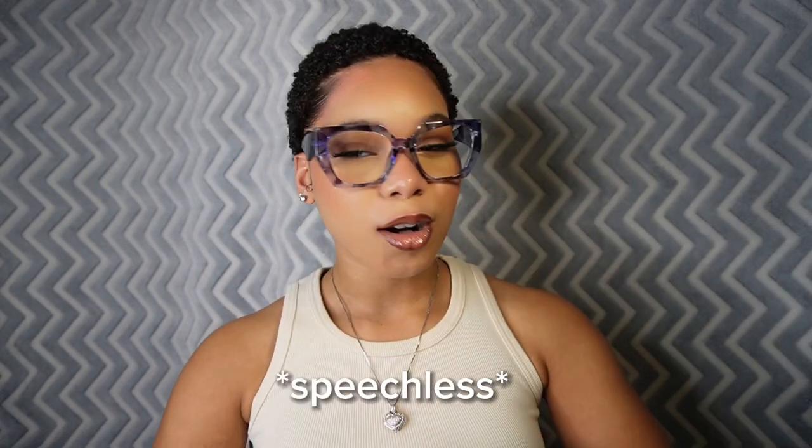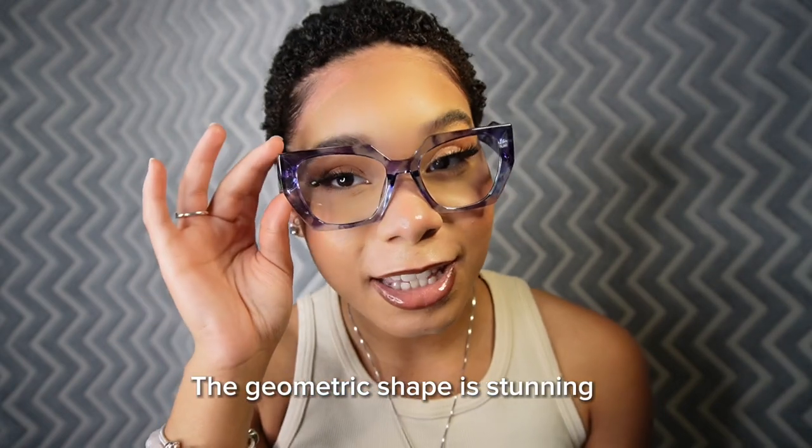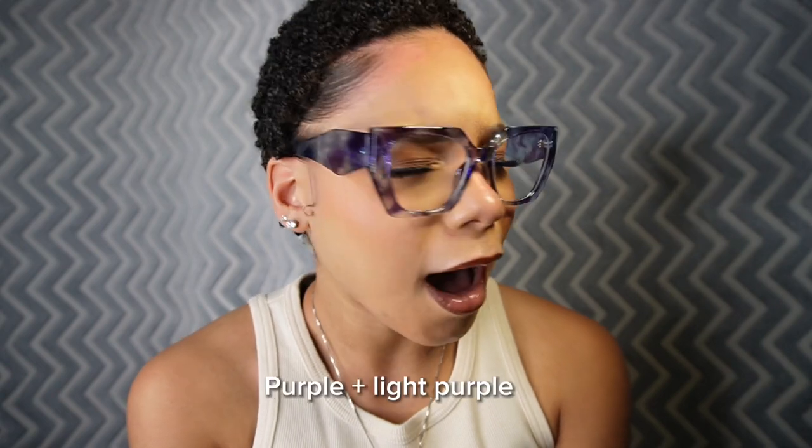That's pair number one — let's see what else we got! Pair number two — these are so cute. I've never seen frames with this shape, this cut. It complements my face so well. I do tend to go for bigger frames anyway, but I've never seen ones cut like this, so I'm in love. It's like a tortoise kind of vibe but the colorway is so different. Are y'all getting this? What shape is this — octagon? Pentagon? I don't know!